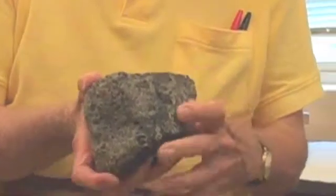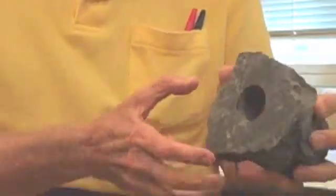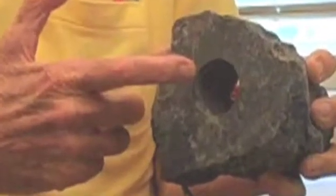This is a similar basalt called a gabbro from deeper in the Earth's crust. Fisher took a drill sample from it to test the velocity of sound through it — useful information for seismic refraction work.